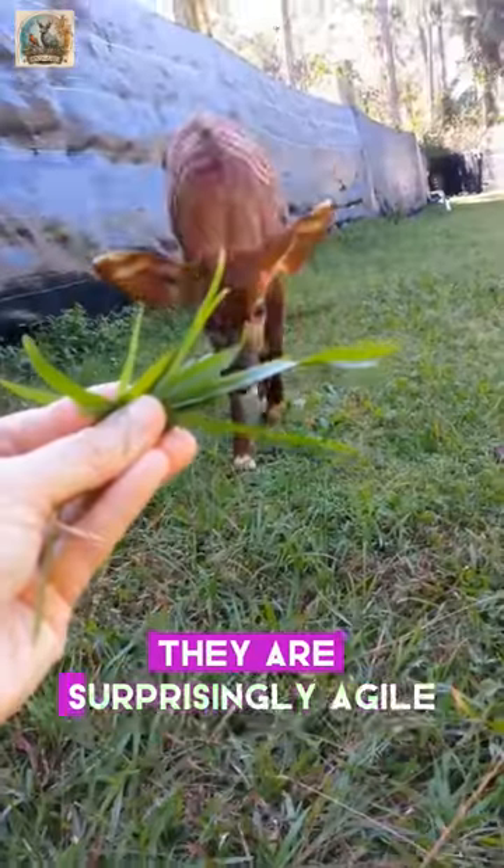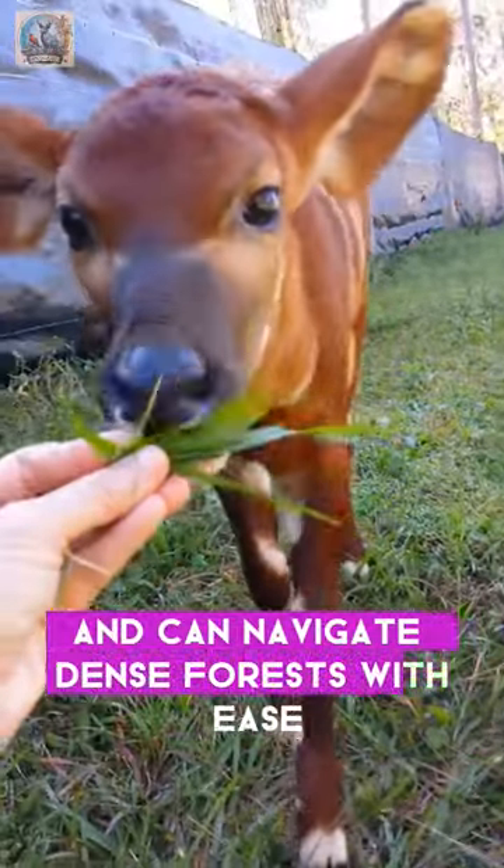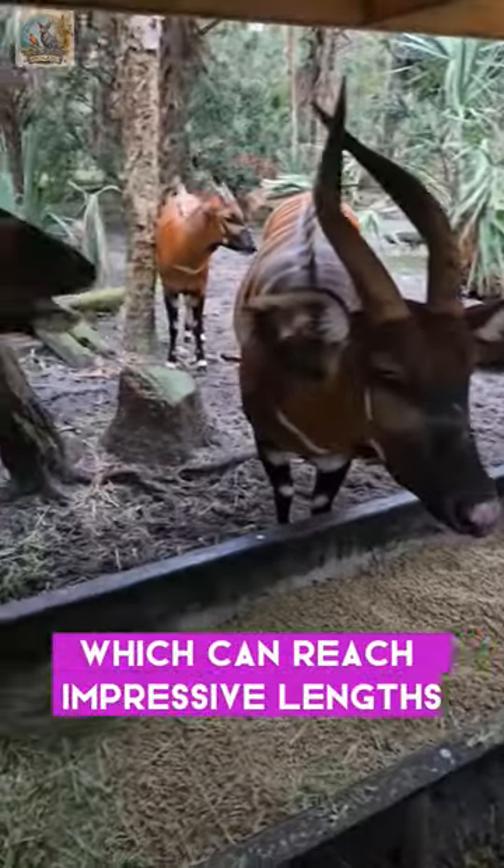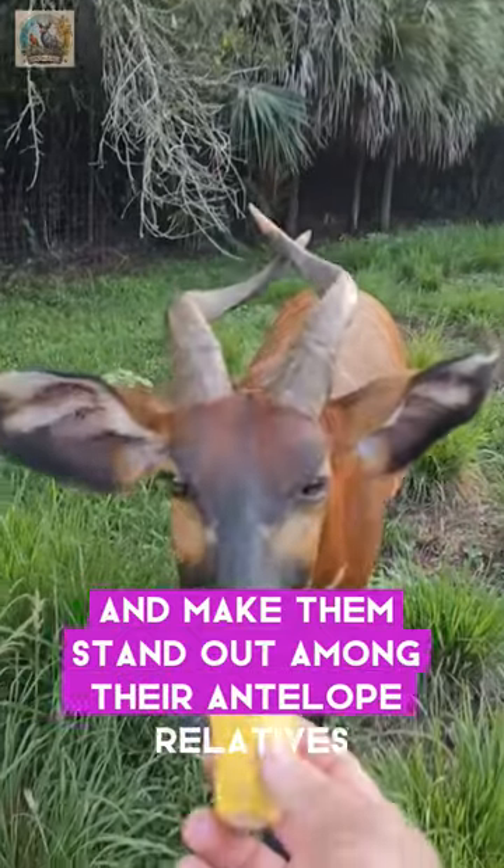Despite their robust size, they are surprisingly agile and can navigate dense forests with ease. Bongos are known for their spiral-horned antlers, which can reach impressive lengths and make them stand out among their antelope relatives.